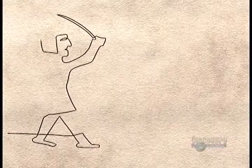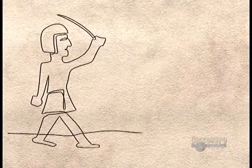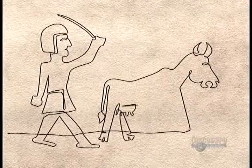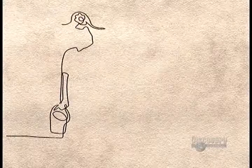Historians aren't sure when humans first began drinking animal milk, but they believe that people in ancient Babylon, Egypt, and India raised dairy cattle as early as 4,000 BC.